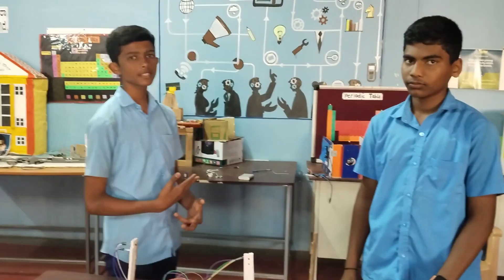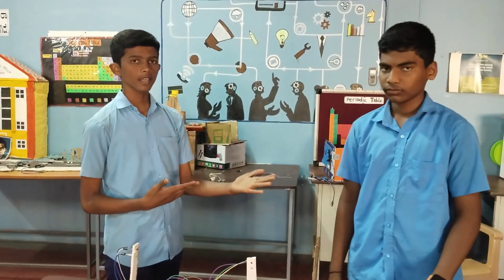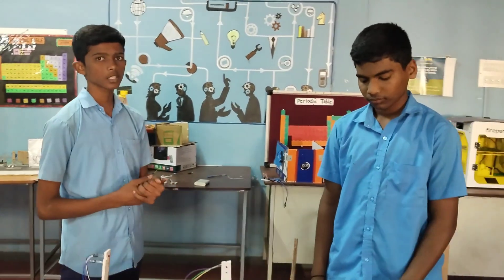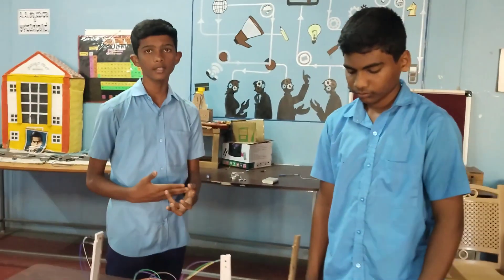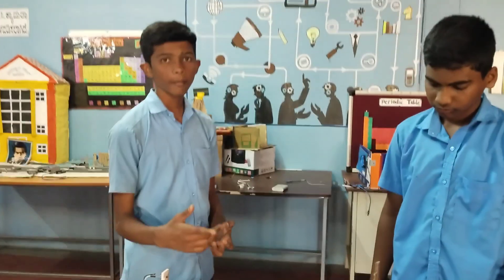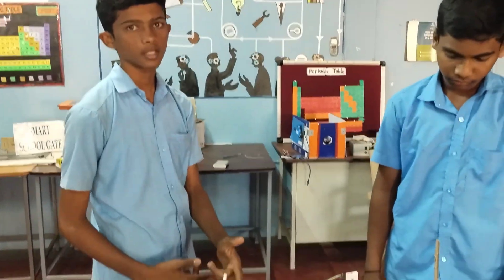Good afternoon everyone. My name is Chirak Jedi, and this is my friend Liyaz Biyar. Both of us are studying in 10th Standard at Government Junior College High School Section, Jaglood. We have participated in ATN Marathon 23-24. The main topic of our project is Smart Zebra Crossing.